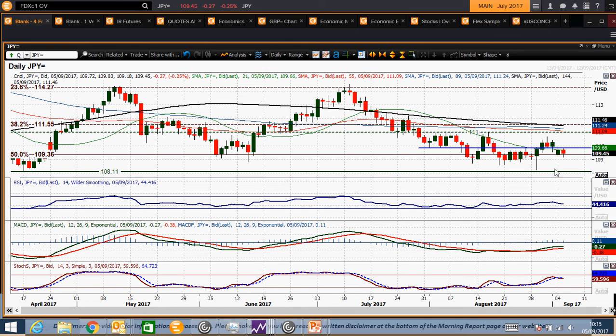It seems as though we're coming back towards this 109 figure area. Between 108 and 109 — I say 108.10, 108.11 to 109 — is where all the key lows of this year have come in. This is clearly a key level, certainly on a closing basis. 108.97 was the low, a multi-month low.